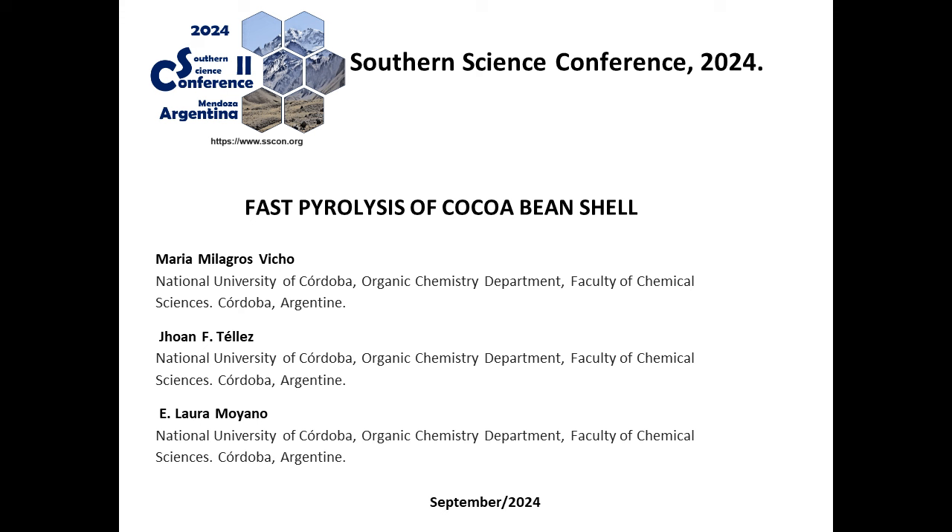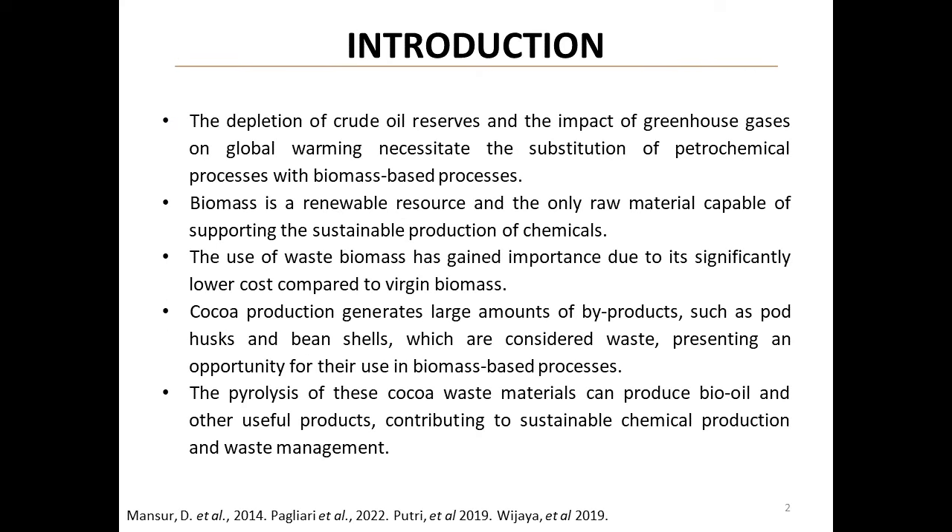Good afternoon everyone. Today we're discussing an exciting study on the fast pyrolysis of cocoa bean shell, conducted by Maria Milagros Vicio, Joan F. Tellez, and E. Laura Mollano from the National University of Cordoba in Argentina. This research explores innovative ways to turn agricultural waste into valuable resources.